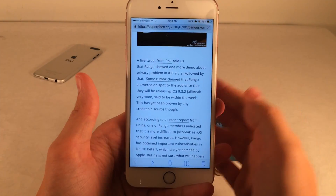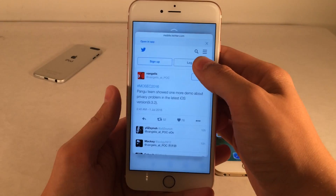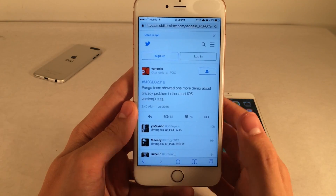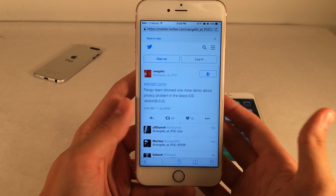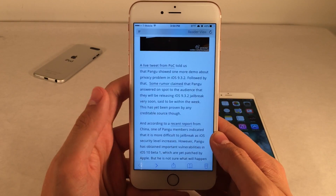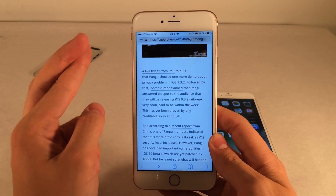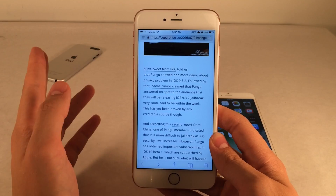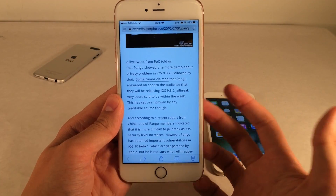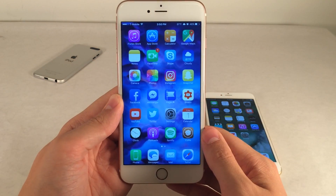I do hope that happens. There was also a tweet from the person who planned the Mosec conference that essentially says: 'Pengu team showed one more demo about a privacy problem in the latest iOS 9.3.2.' That could possibly relate to a potential jailbreak, but there's no real way to tell. We're just going to have to cross our fingers and hope that we receive a jailbreak within the next week. It's just been rumors across the internet kind of suggesting it might happen.